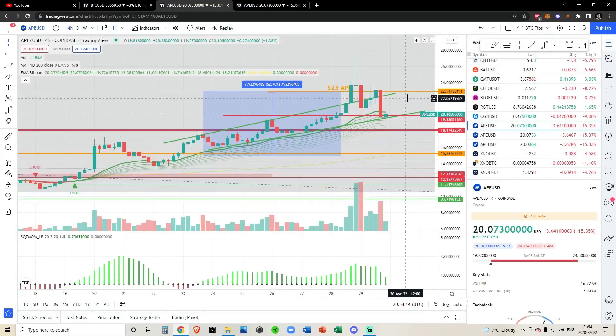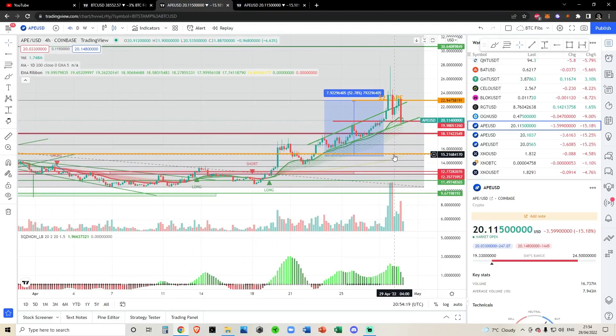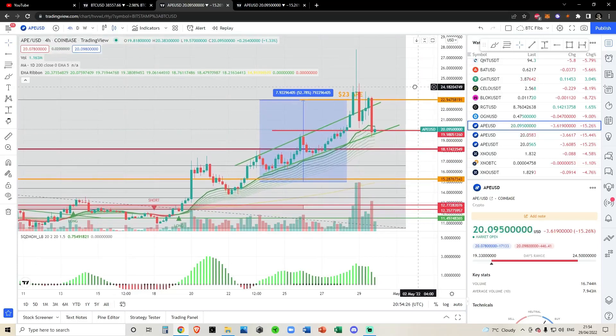Depending on what chart you want to draw it from, I want to offer a range of perspectives in this video. So I am going to be drawing from the Heiken Ashi candles when I do get to the end of this video. To start with though, let's draw from our short term analysis.